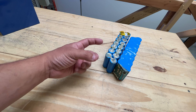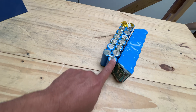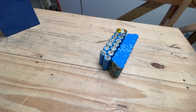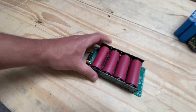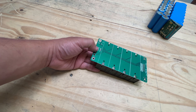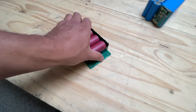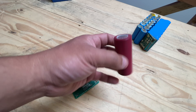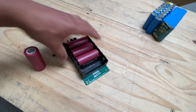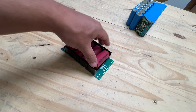Once you've taken the packs apart and have raw cells, there are a bunch of different ways to put them together. You can do the same thing they did originally with welding, or you could use one of our brand new systems. These are PCBs that use cell holders. We also have brand new 26650 form factor cells available. You buy the board without the cells, put the cells in, and now you have a battery.